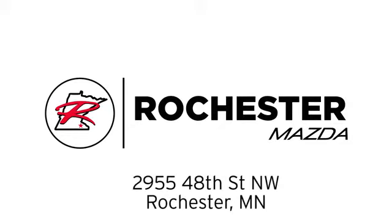We are conveniently located at 2955 48th Street NW in Rochester, Minnesota.